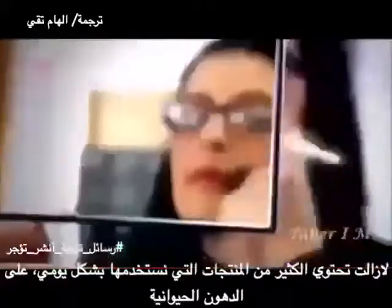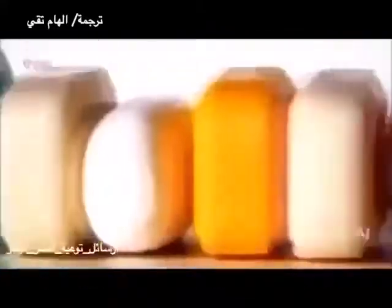As surprising as it may be, animal fats are still used in lots of products we use every day, from make-up to hand wash and even soap.